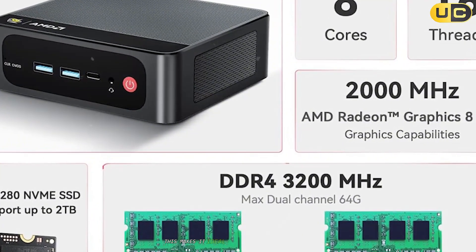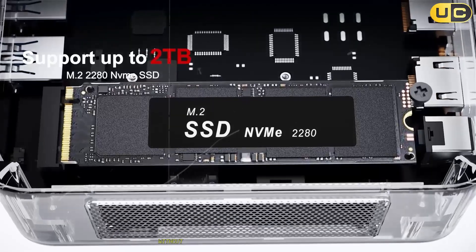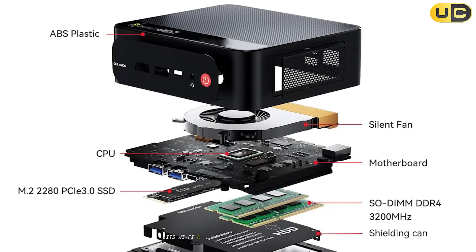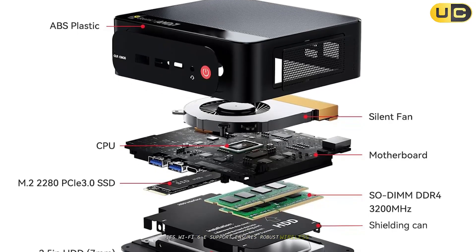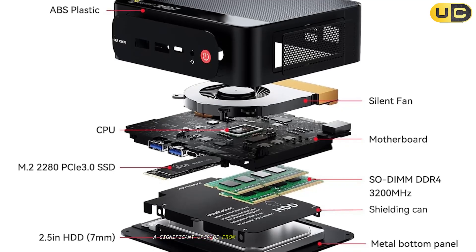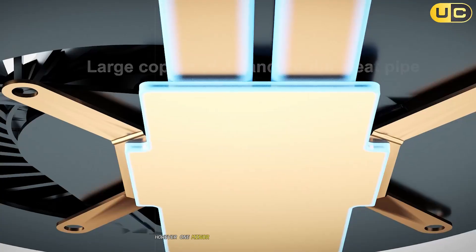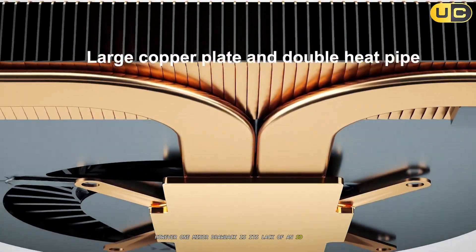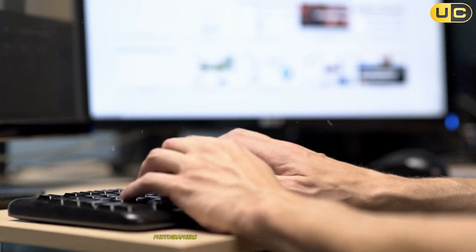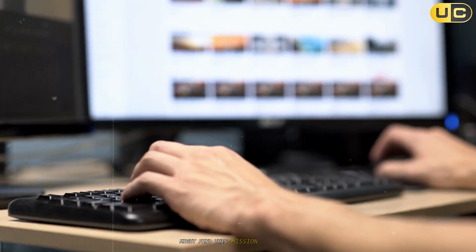This makes it ideal for gamers or professionals who need consistent performance without interruptions caused by thermal throttling. Its Wi-Fi 6E support ensures robust wireless connectivity even in crowded networks, a significant upgrade from older models like the EQR5 Mini PC. However, one minor drawback is its lack of an SD card reader. While not a deal breaker for most users, photographers or videographers who frequently use SD cards might find this omission inconvenient.